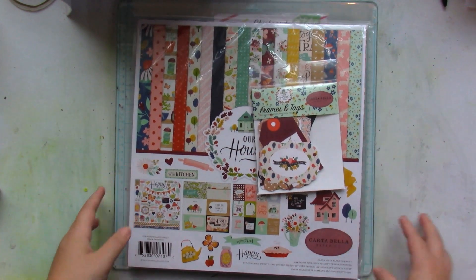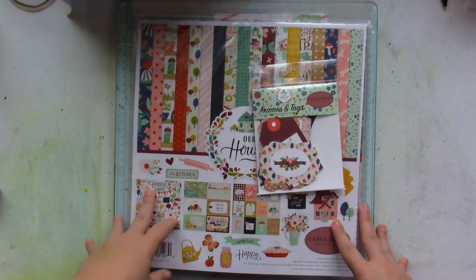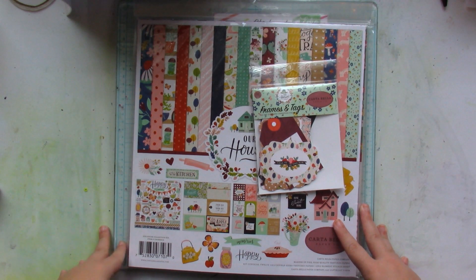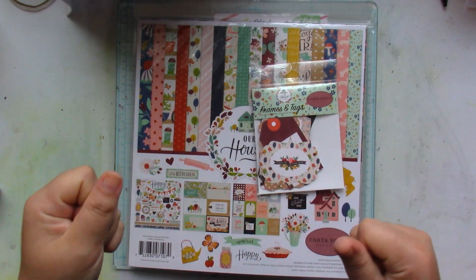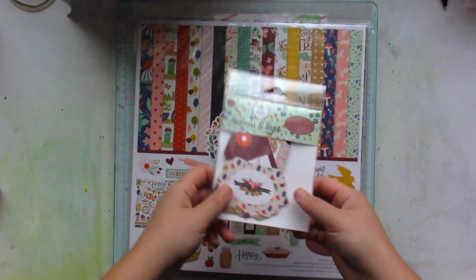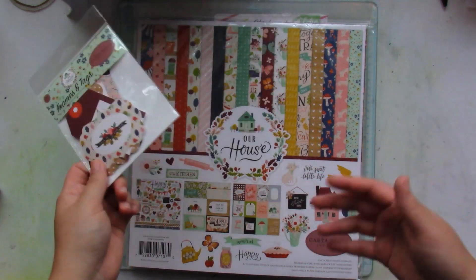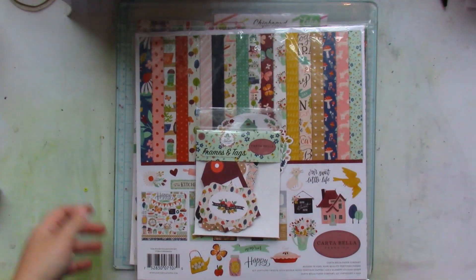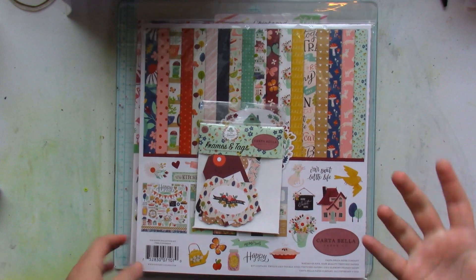These items are from the Echo Park warehouse sale — I think that was back in March or April. Originally I was like, no, I'm not going to buy anything, but then I saw collection packs at seven dollars, ephemera packs at three or four dollars, and chipboard stickers at the same price. I was like, I can't pass this up.